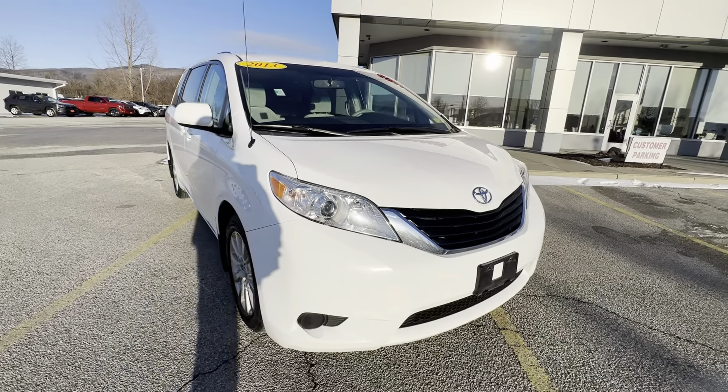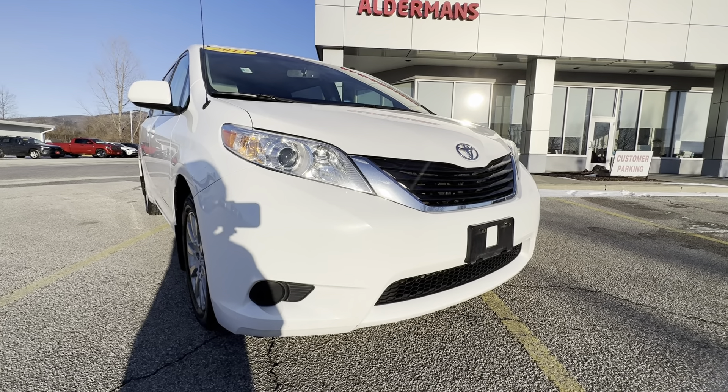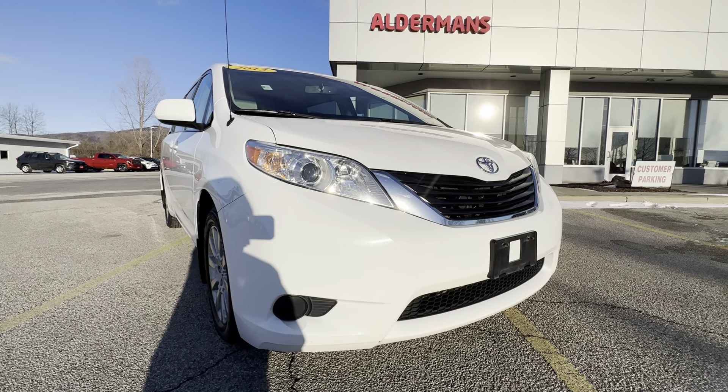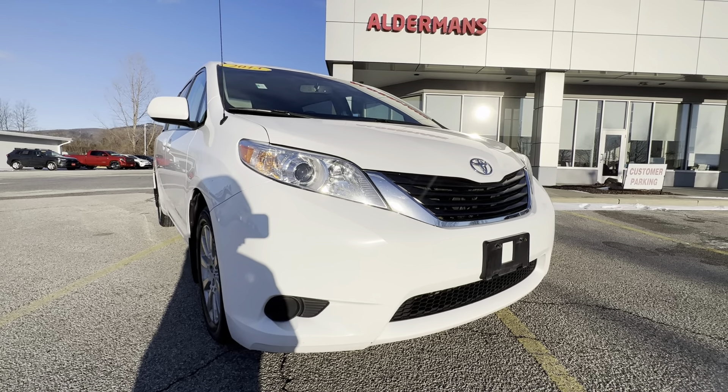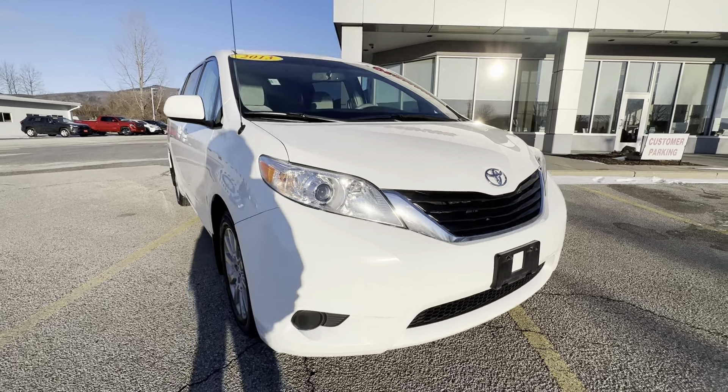So Cindy, I just wanted to thank you again for inquiring about this 2013 Sienna LE. If you'd like to learn more, just click the learn more button below. Or if you're on YouTube, there's a link in the comment section. Or come see it yourself here at Alderman's Toyota, Route 7 South in Rutland. I look forward to seeing you.